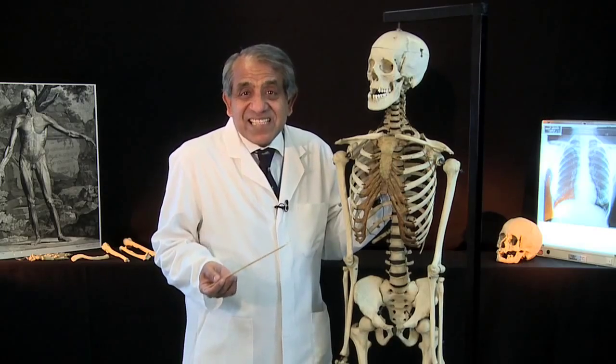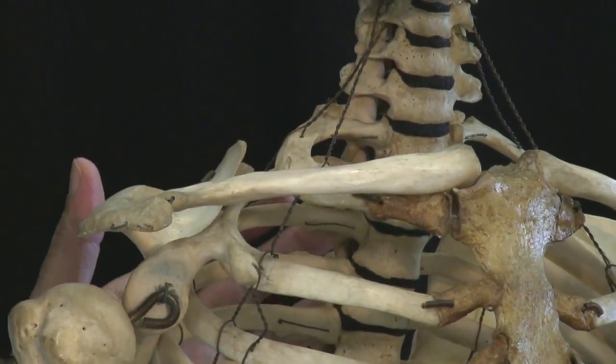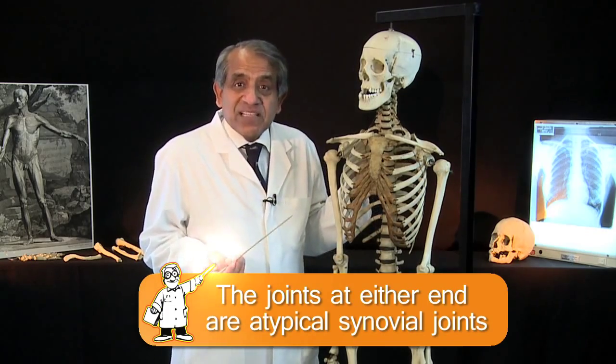And as if that isn't enough to fascinate me, the joint at either end of the clavicle is a very unusual type of synovial joint — in other words, an atypical synovial joint.